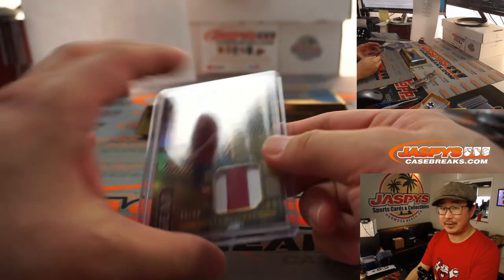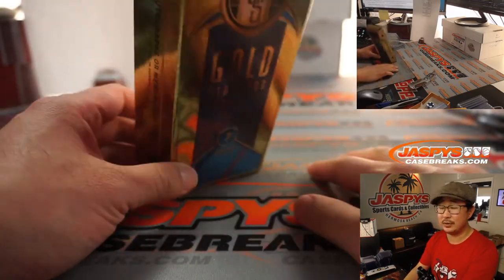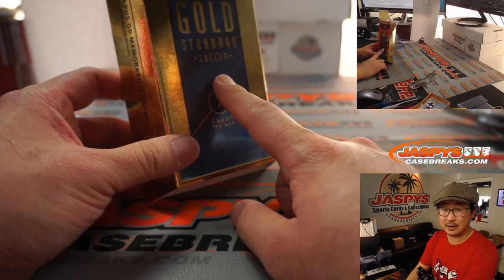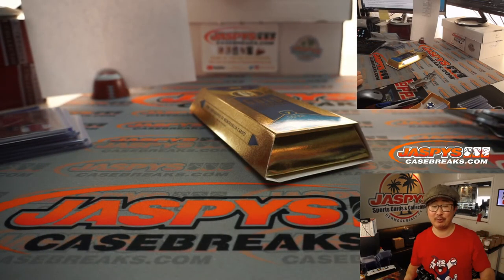This Gold Standard — love this set. It's the first time they ever did Gold Standard Soccer. You've seen Gold Standard basketball, Gold Standard football — this is the first year they did soccer. Got a few more of these breaks left on jazpyscasebreaks.com. Thanks for watching, and we'll break more with you next time. Bye-bye.